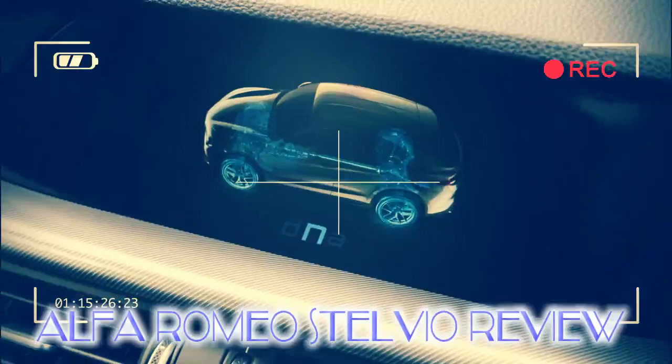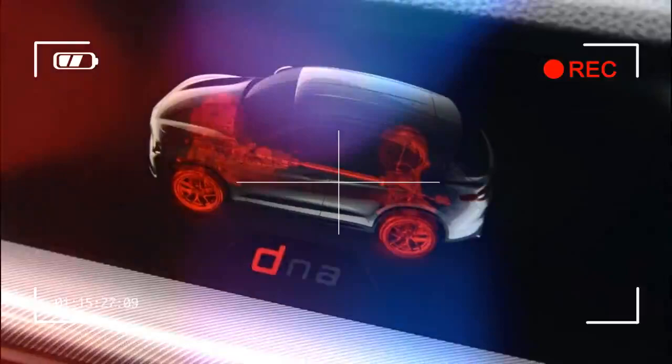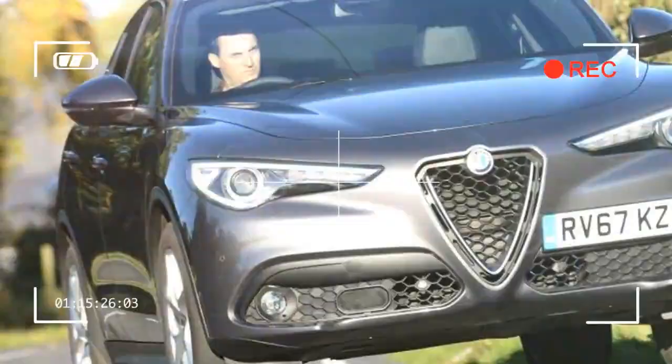The interior is similarly attractive to the eye, although the Germans still have it beaten for fit and finish and rear seat space. But there's substance here too, as the Stelvio is great to drive, with strong engines and agile, involving handling for an SUV.